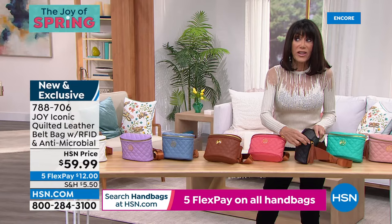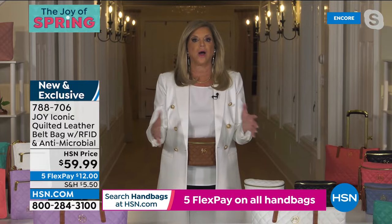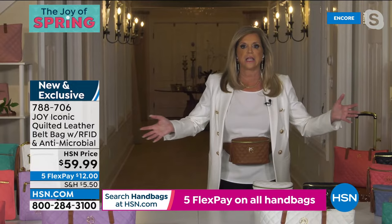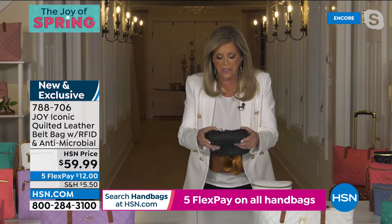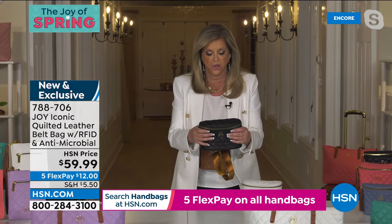Joy: I'm obsessed with the belt bag — too couture to call a fanny pack. It's designed with a curve in the back so it contours to your body. Antimicrobial inside and out, RFID blocking, fighting mold and bacteria 24/7. Look how beautifully buttery this leather is. I did about 50 iterations to get it sitting just right at the waist.